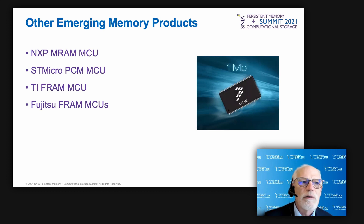These include an MRAM microcontroller from NXP, a phase change memory-based microprocessor from ST Microelectronics, and ferroelectric RAM-based microcontrollers from Texas Instruments and Fujitsu. Jim will now give projections for emerging memory growth and conclusions.